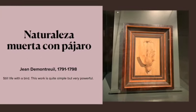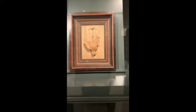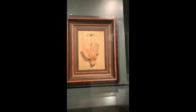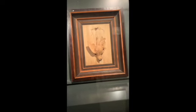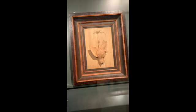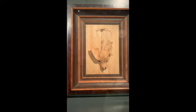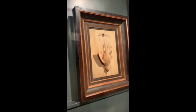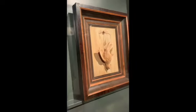Naturalezas en muerta con pájaro. This is a still life — just a bird spread with white paint, as you can see in the video. It's nothing really fancy, but I thought it was a very powerful way to describe death. It's just arresting, and the frame doesn't have a glass. You can only see the bird desiccated and painted in white.